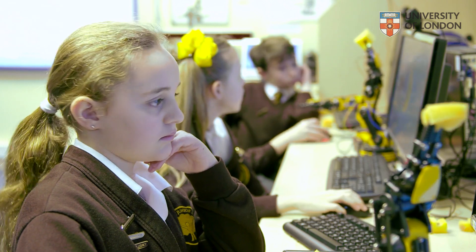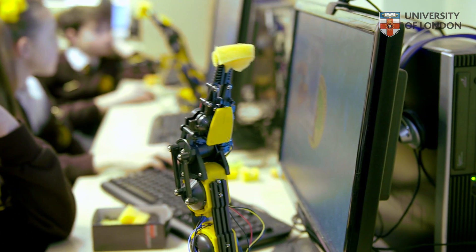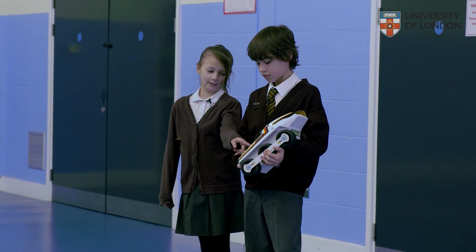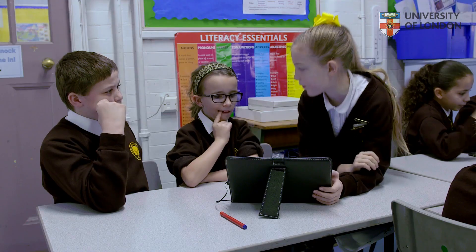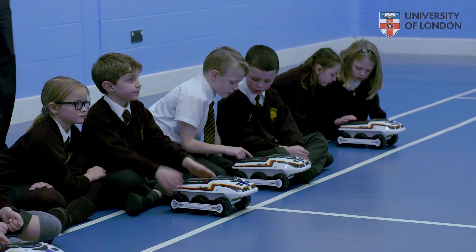I often say to people that a teacher can't know everything — it's knowing where to find things out. And if they can use the skills of the children in their teaching, then in computing they can create a situation whereby they are orchestrating what is going on in the classroom, but the children are actually helping one another to use the devices, to program, do whatever they need to do.